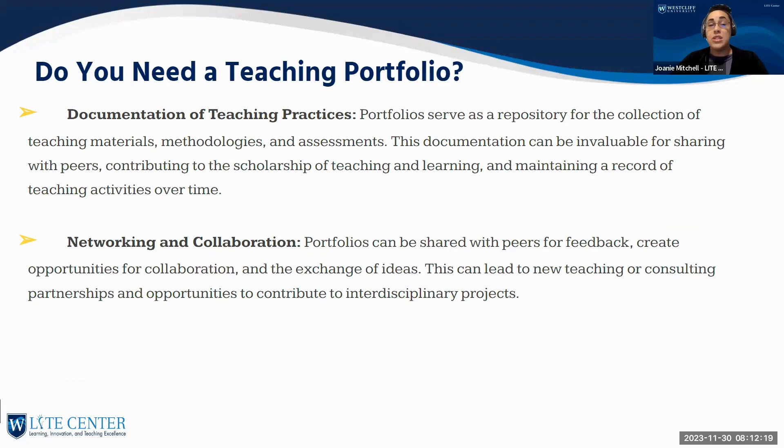Portfolios give you documentation of your teaching practices — serving as a repository of teaching materials, methodologies, and assessments invaluable for sharing with peers, contributing to the scholarship of teaching and learning, and maintaining a record of activities over time. They're also great for networking and collaboration: portfolios shared with peers can create opportunities for collaboration, exchange of ideas, new consulting partnerships, and contributions to interdisciplinary projects. I was at a conference recently where a gentleman had his entire portfolio accessible via a QR code — it was a really effective strategy for sharing.